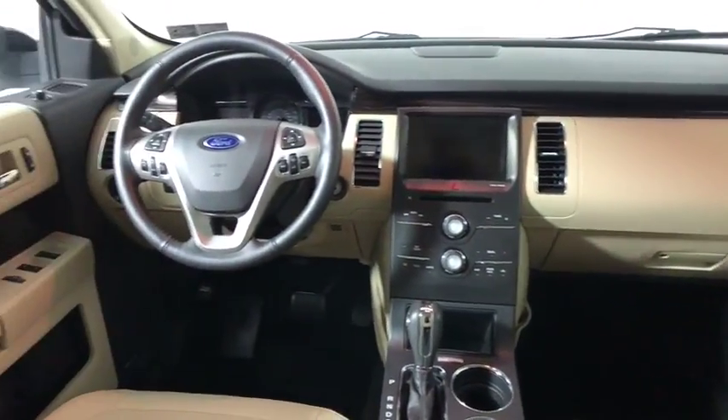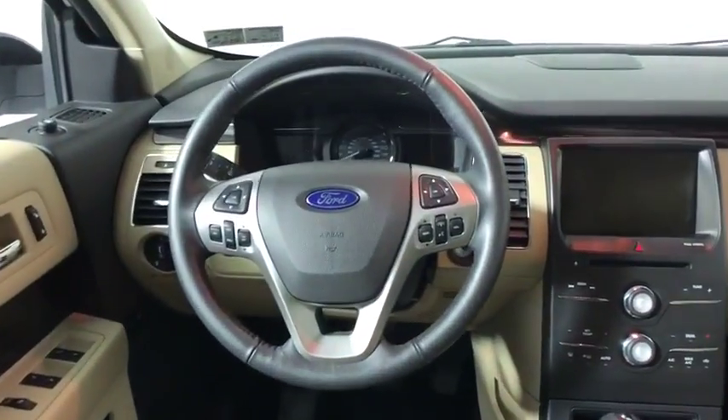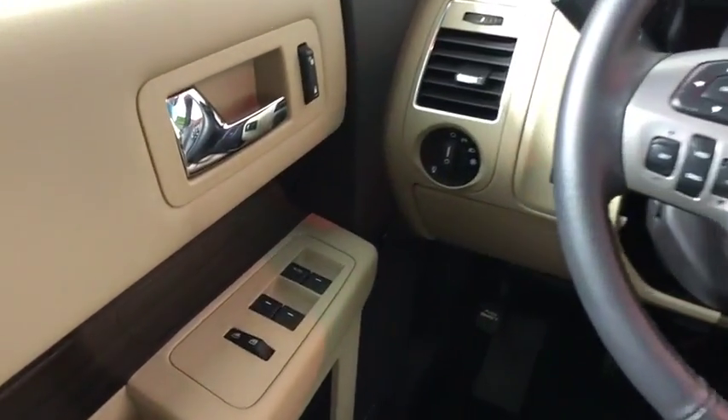Heated seats, power passenger seat, traction control, backup camera, dual airbags, one owner, power steering, alloy wheels, four-wheel disc brakes.